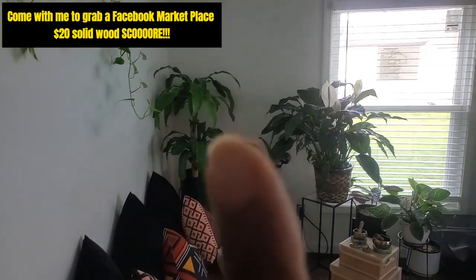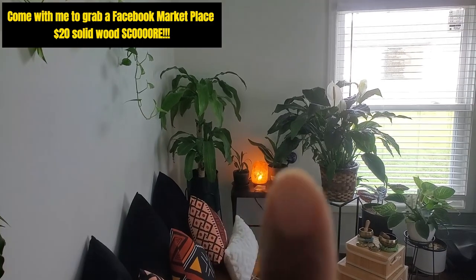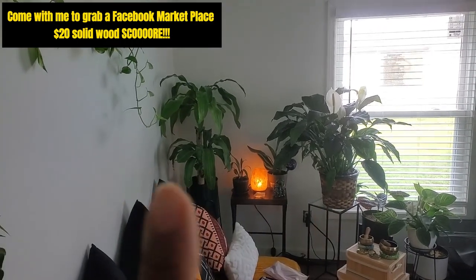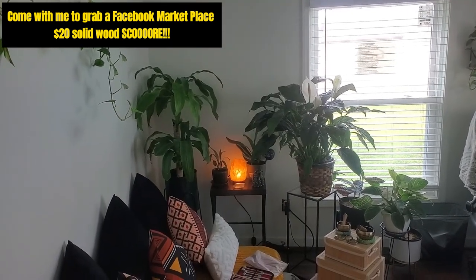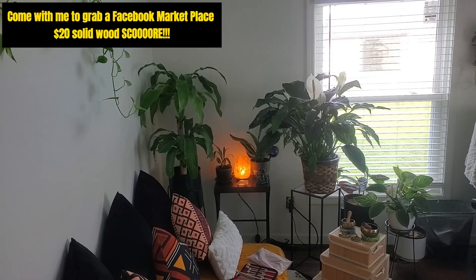Today I want to go look at this shelf — a buffet type of thing, really cute. I think it's 42 or 46 inches. Well, from that wall to there it's 49 inches, so I think it will work over there. Come with me to go look at it — it's supposed to be 20 bucks.